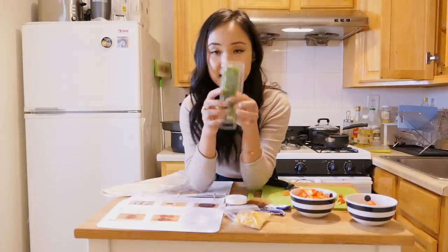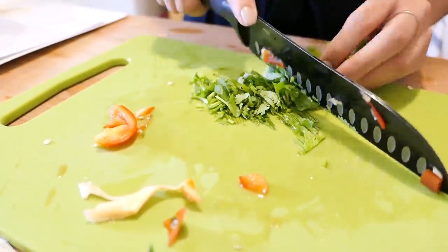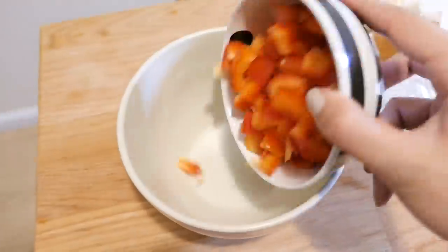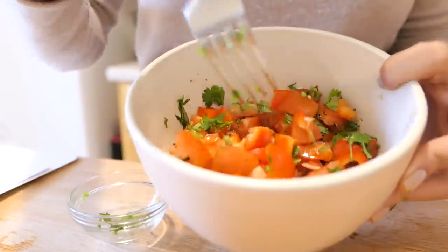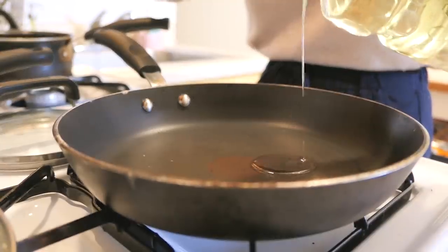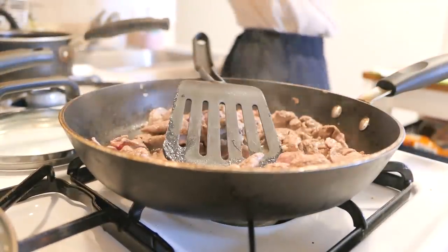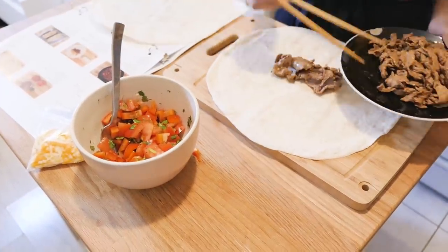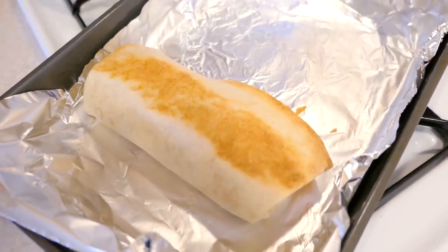Mince the cilantro — or as we call it in Oz, coriander. Honestly it's the freshest thing I've had for probably a week. I was supposed to put the bell pepper in with the beef and I put it in with the tomatoes — it's okay, it's all going in the same place. This is done and it's so huge.